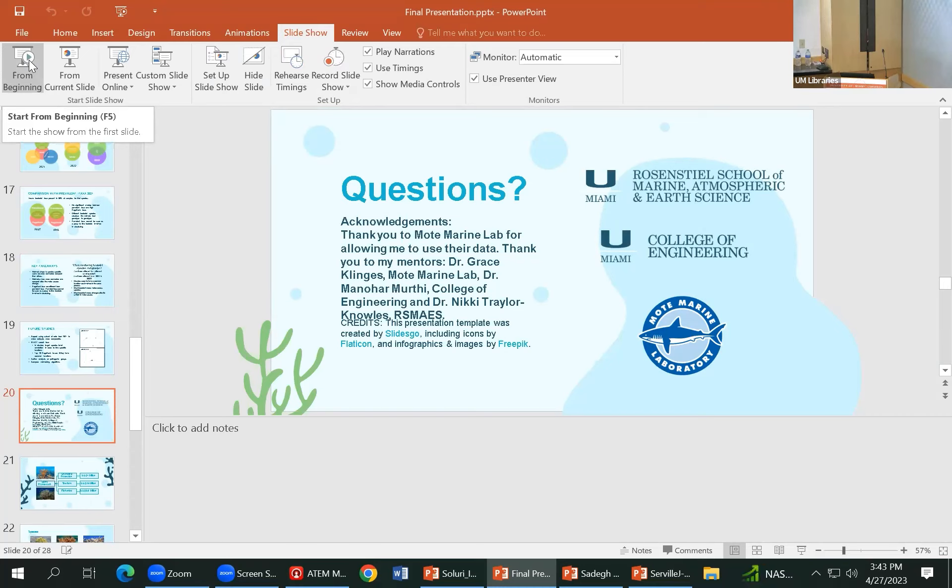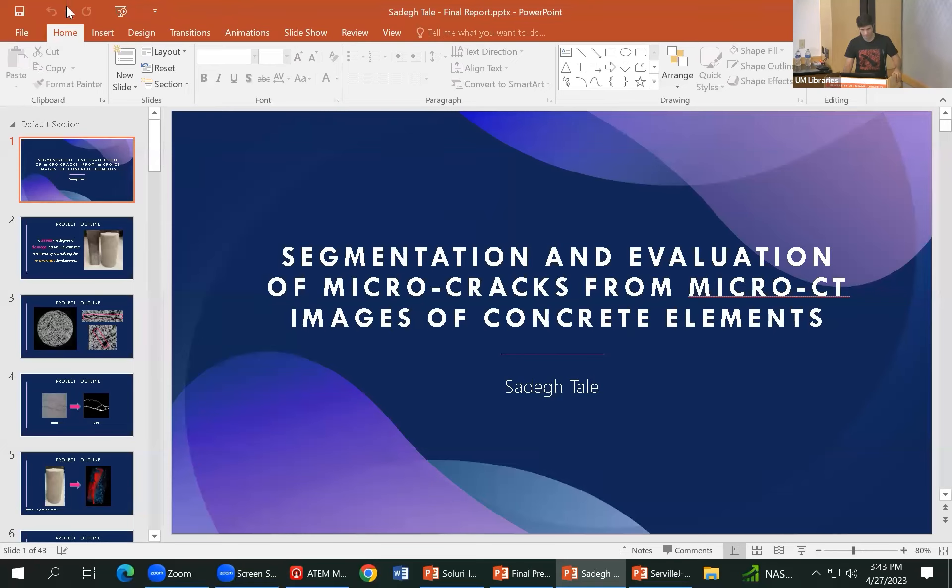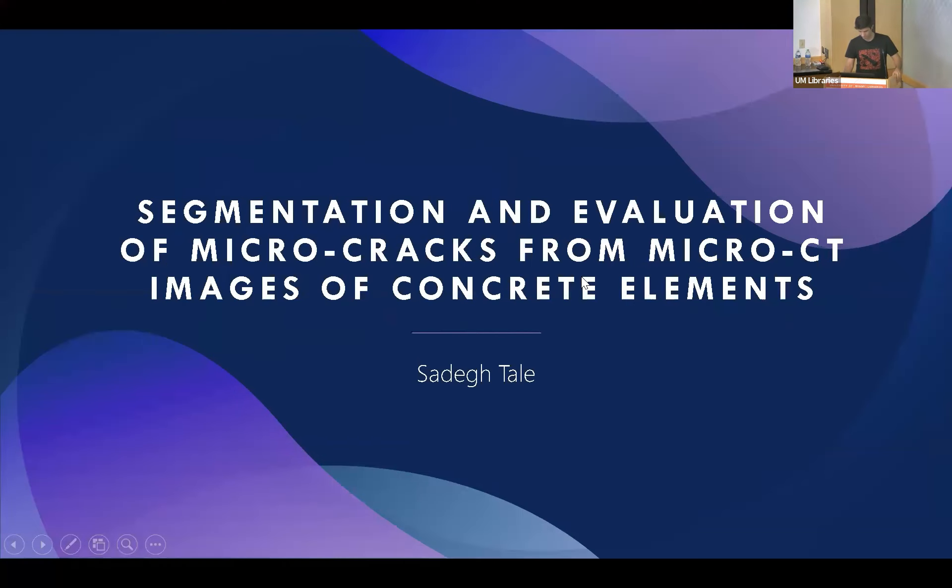Our last presenter is a PhD student in civil engineering looking at using machine learning to improve concrete structures. It's my pleasure to present my project on evaluating concrete samples by segmenting and quantifying their macro cracks. These concrete samples are obtained from micro CT scanning.